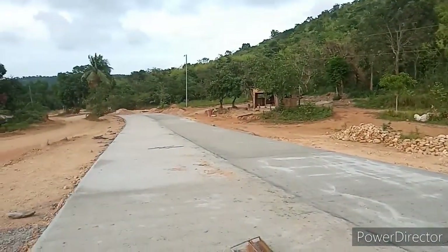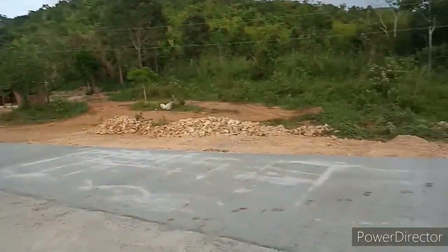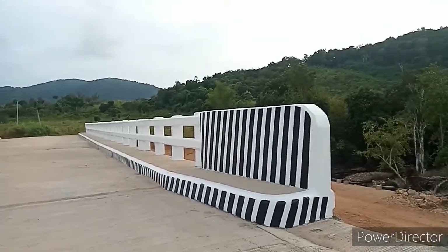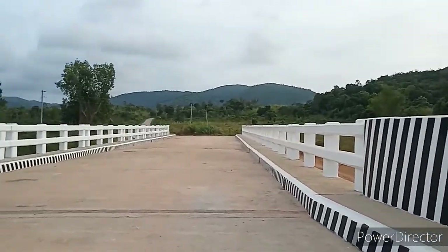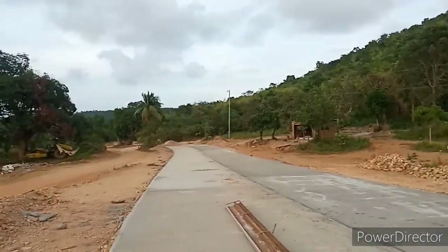So ngayon guys, tignan nyo - itong sarapan ko ay bagong cemento na sya, packup dito sa concrete na tulay. Ang ganda nya! Swabby na ang mga motor dito, ang mga sasakyan. Ang ganda na ng tulay namin guys.